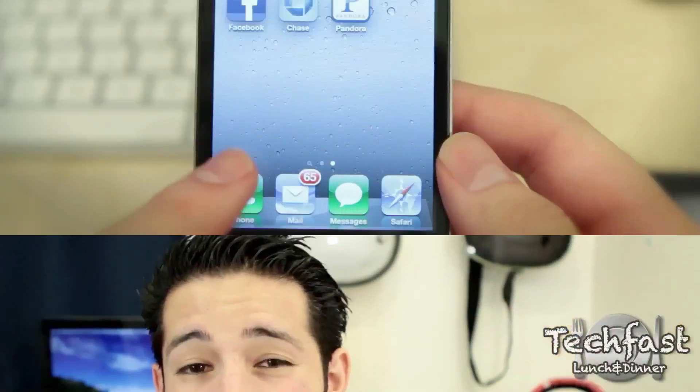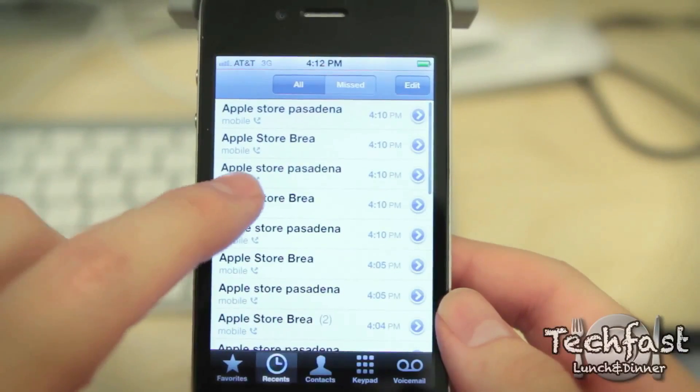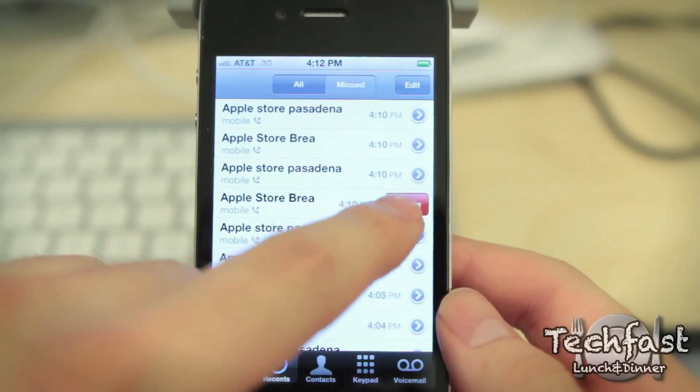If you want to know when I'm taking FaceTime calls, make sure to follow me on Twitter, link down below. This next one probably got the wives and the girlfriends pissed off at Steve Jobs — now you can actually delete phone calls on your iPhone. Previously, you could not do that.